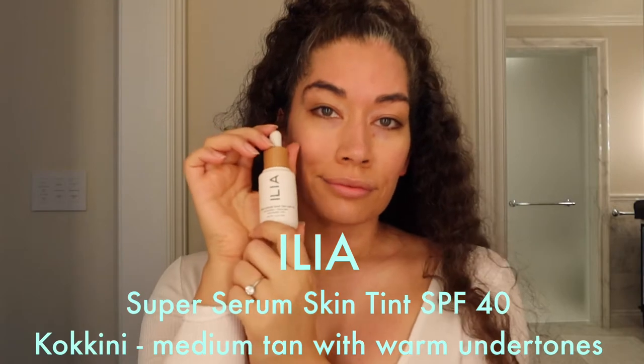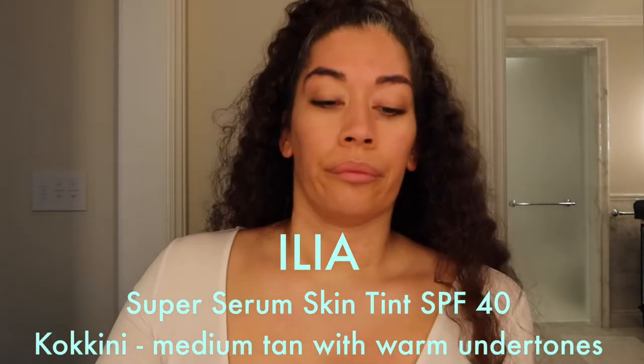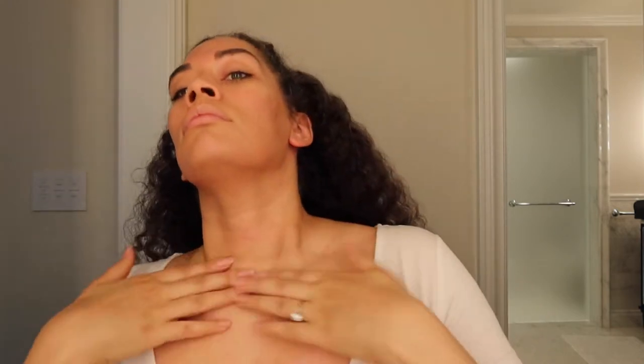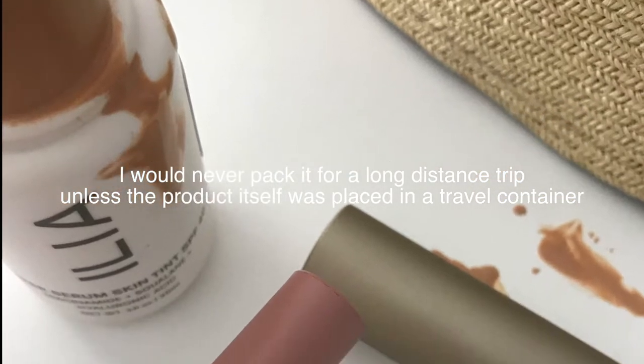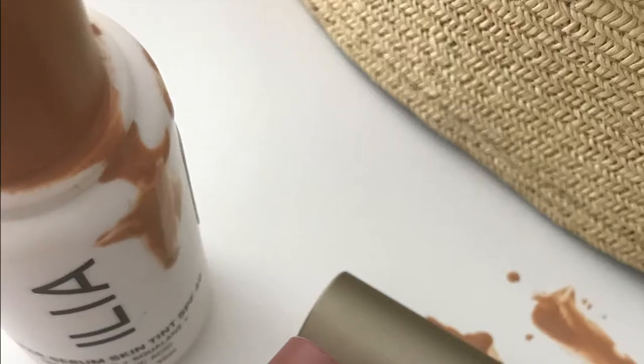Next is my everyday skin tint protectant — Ilia Beauty's Super Serum Skin Tint in SPF 40. I'm in shade Kokini, which is a medium tan with warm undertones. It's super light coverage and smells a little like a funky cinnamon, FYI. It has zinc oxide which shields you from UVA, UVB, UVC blue light, and infrared rays. The only problem is the packaging — it leaks very easily. I usually take it on shorter drives and keep it wrapped up in my cup holder.